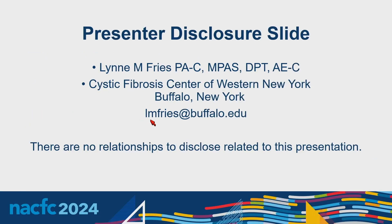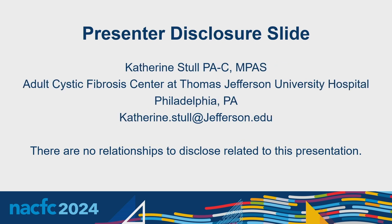Disclosures: My name is Lynn Fries. I'm an adult APP out of Western New York, Buffalo specifically. Katie, I'll let you introduce yourself. I'm Katie Stahl, a PA with the adult CF group at Jefferson in Philadelphia. I also have no disclosures.